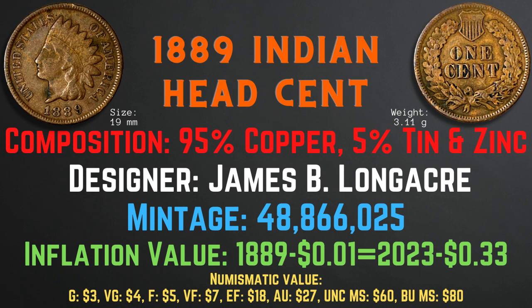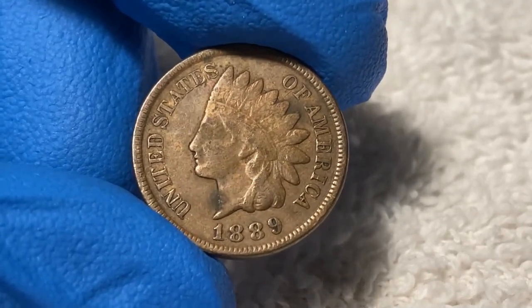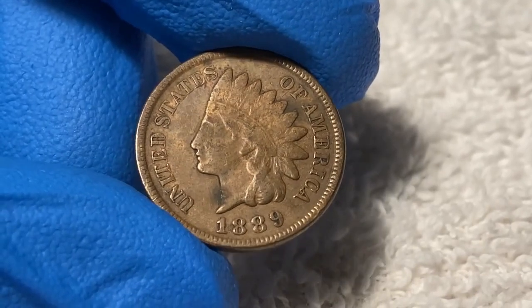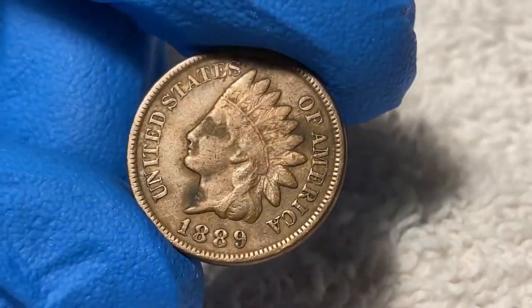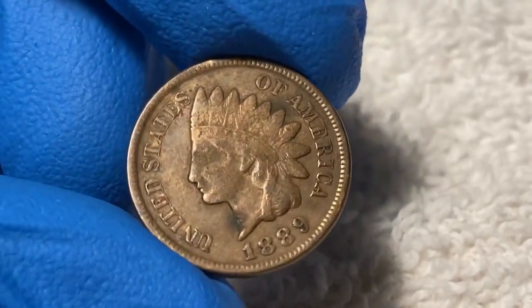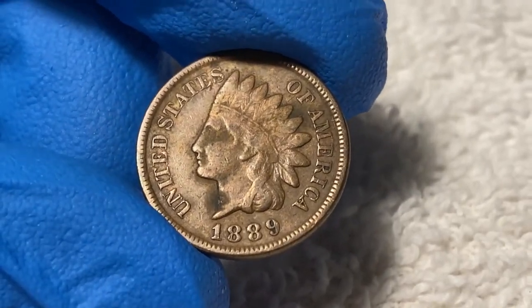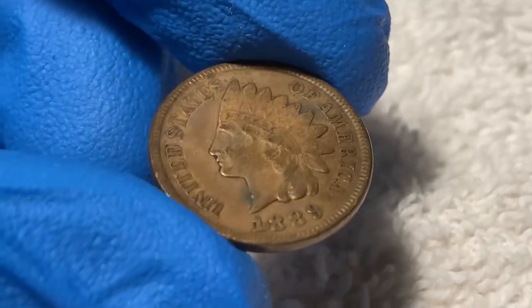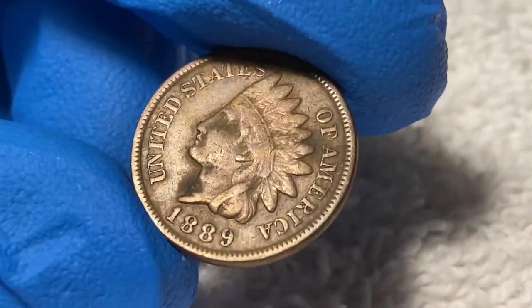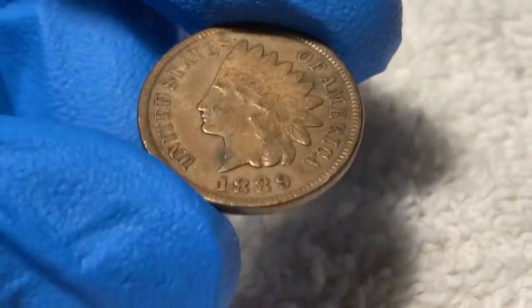Now let's take a closer look at the 1889 Indian head cent from my collection. As we take a look at this coin, we can see that it has some slight wear on the obverse side. However, the wear has not affected the greater details such as the words and date around the rim, and the face and feathers. The only detail that is slightly worn off is the 'Liberty' on the tiara, so while the coin has some wear, most of the details are not affected.